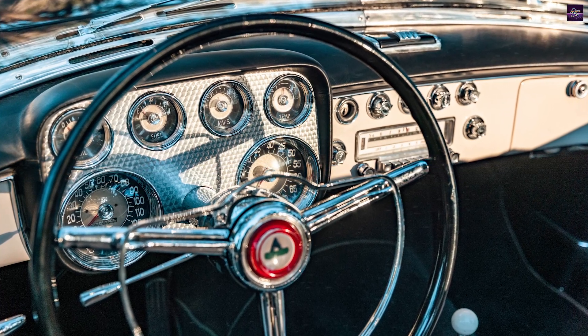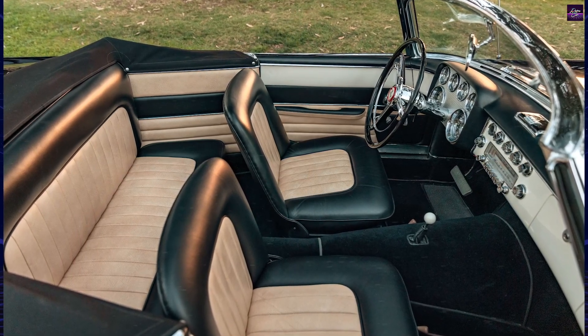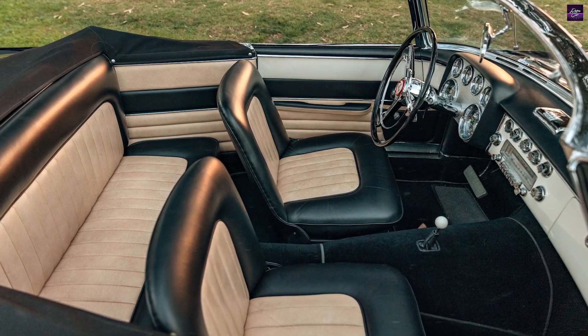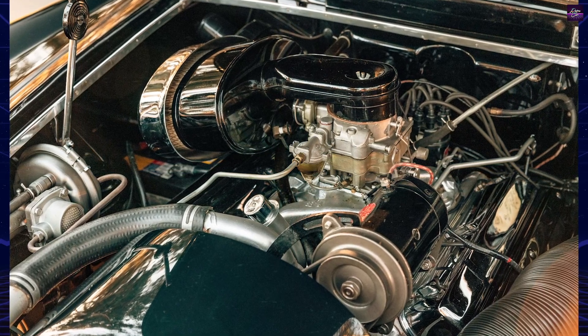This sleek convertible, powered by a 270-horsepower Hemi V8, wowed audiences at the 1955 Geneva Motor Show. The Dual Ghia, as it came to be known, entered limited production, with notable owners including Frank Sinatra and Desi Arnaz.